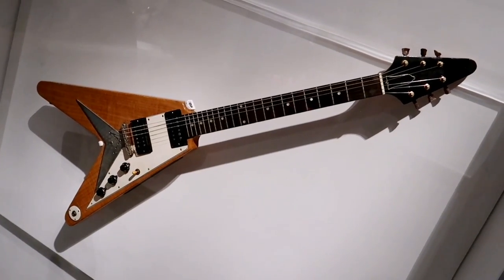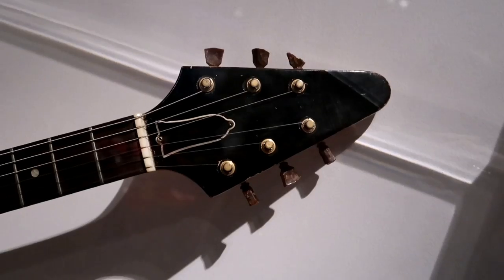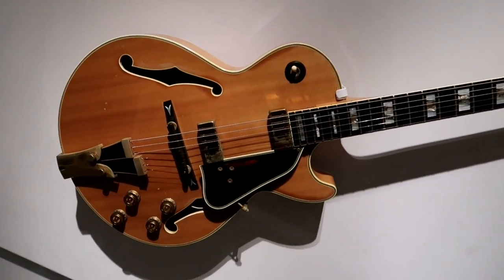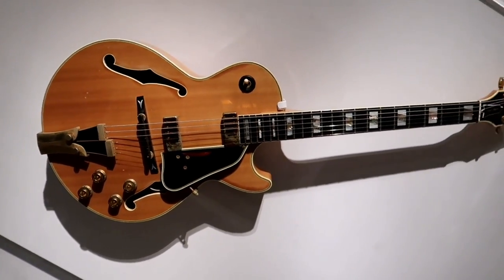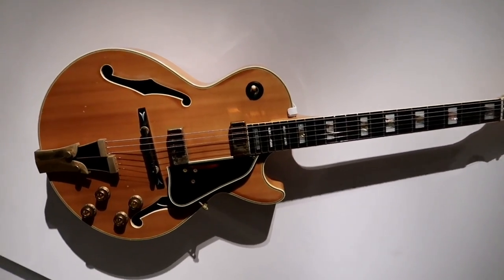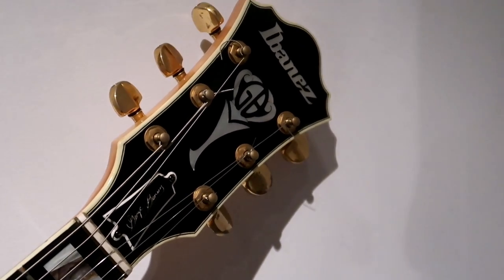This is Neil Young's Flying V. He used this on tour with the Stray Gators in '72 and '73 to support the Harvest album. This was Joni Mitchell's guitar — that's really cool to see. She was definitely a pioneer. It says she used it for her Refuge World Tour as well as her Shadow and Light album. It's a George Benson model Ibanez arch top — you can see the GB up there on the headstock.